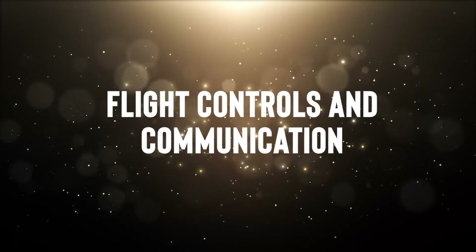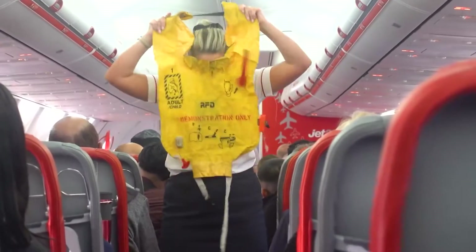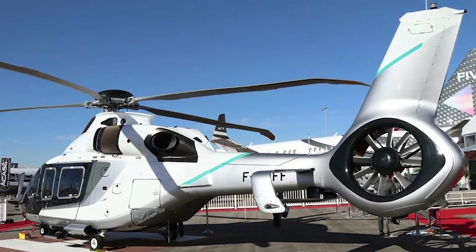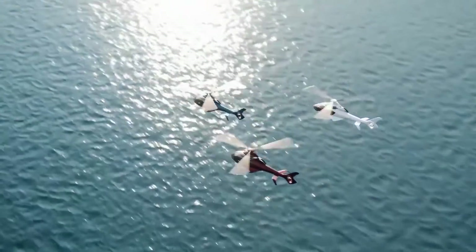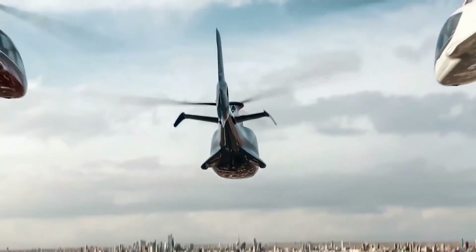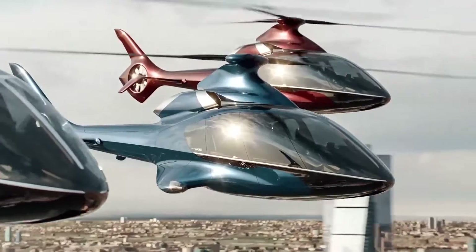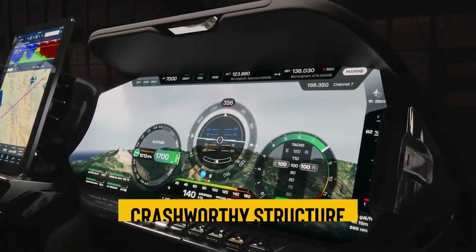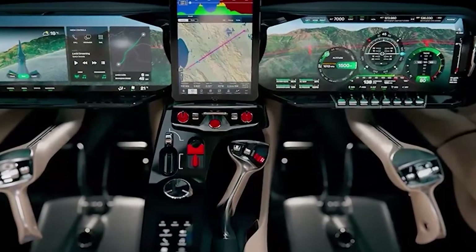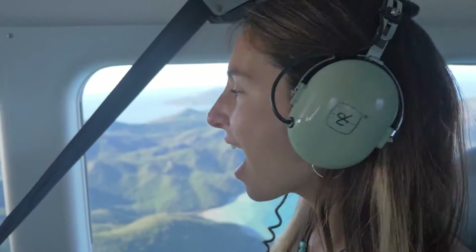Safety is a paramount concern in any aircraft, and the HX-50 leaves no room for compromise. Emergency procedures are simplified, with critical buttons like the one for autorotation well-marked and easily accessible. The cockpit is designed with a crash-worthy structure, and fire suppression systems are in place to deal with unforeseen emergencies, ensuring your safety is a top priority.